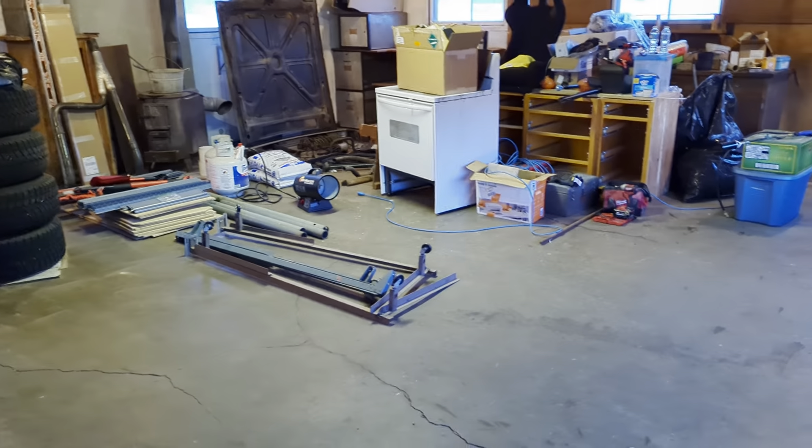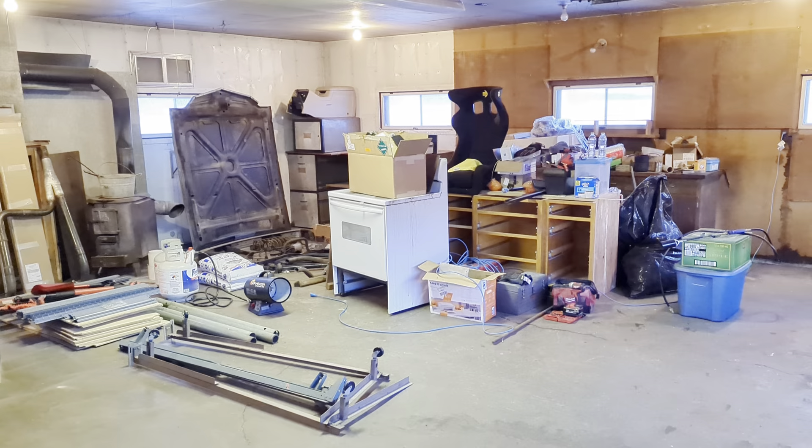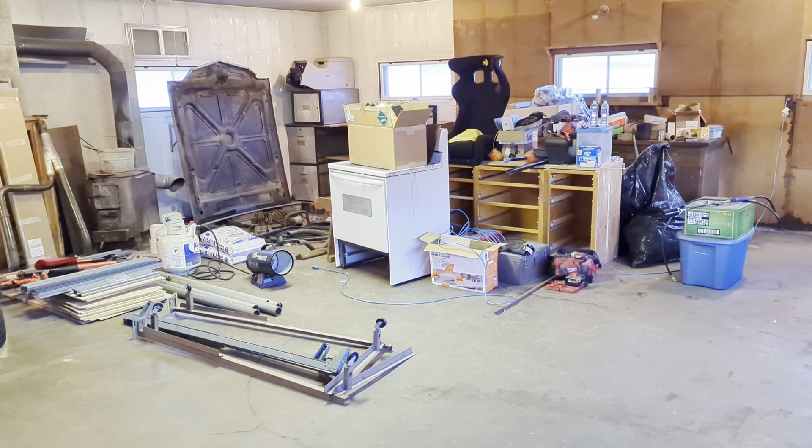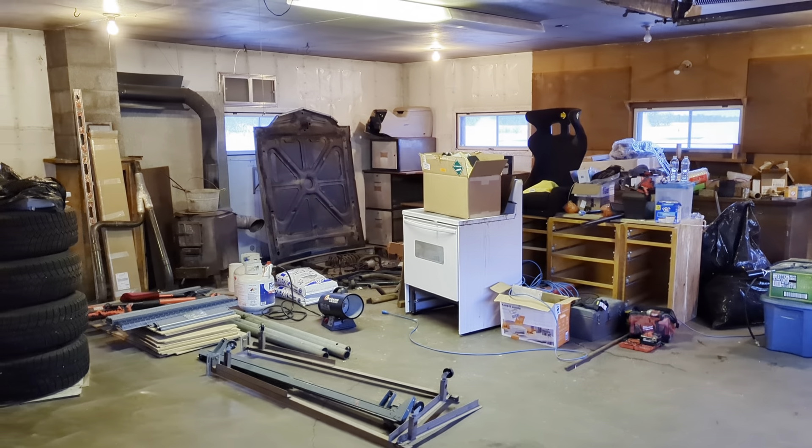I'll bring you guys back when we start getting some organization done, and maybe we'll have a car in here too. We will see you then — thanks for watching.